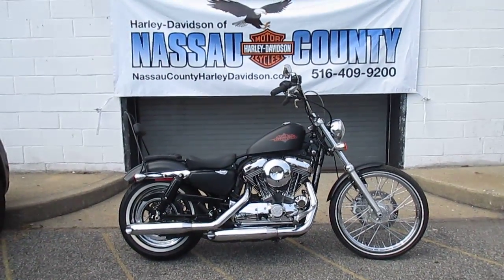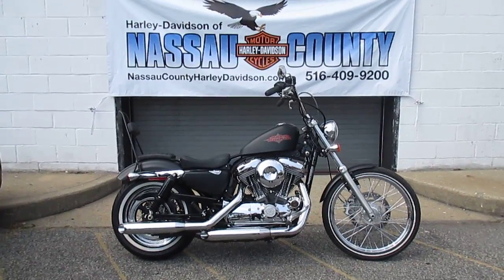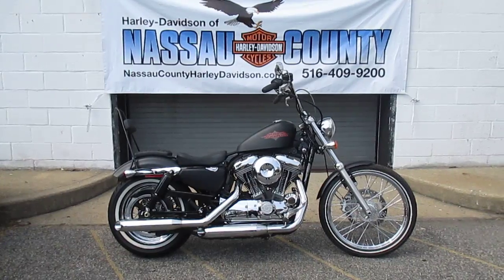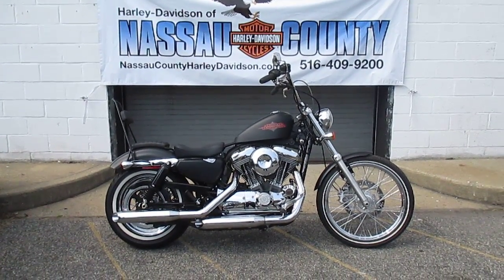Hello, we are Harley-Davidson of Nassau County in beautiful Belmore, New York. Got a real cool bike for you here today. It's a 2014 Harley-Davidson XL1200V Sportster 72 in black denim. Stock number is U1755.